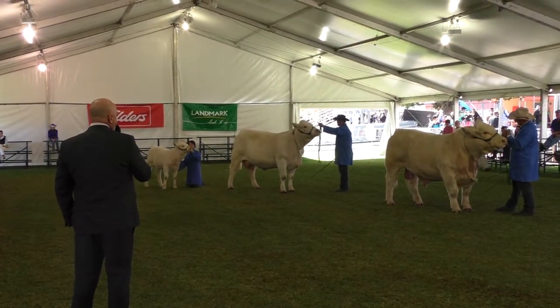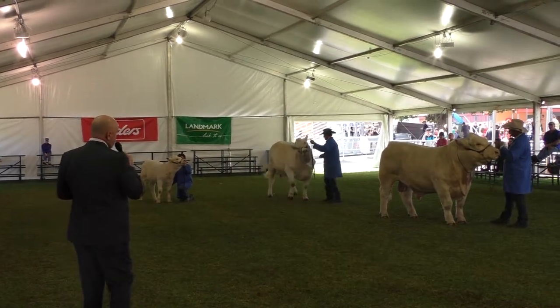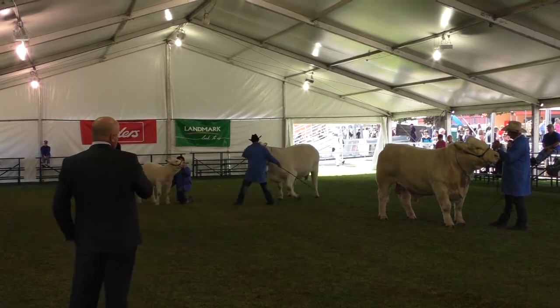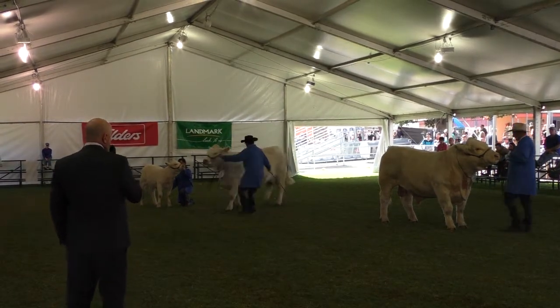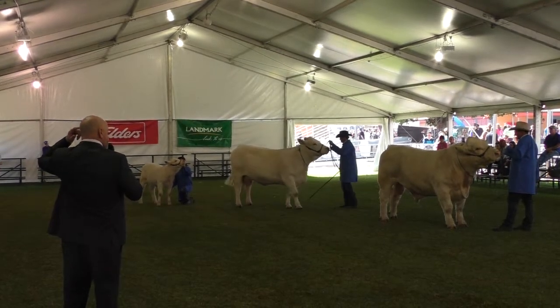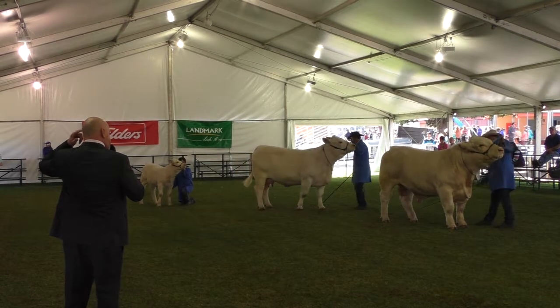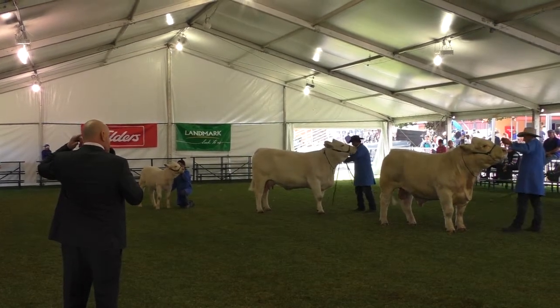Really, this is a very subjective class. In the old days, we would have said that bulls and sires can have more influence. But we can say the cow can have just as much influence. And it comes down to what the breed is going to choose to make of these animals. It really is a very difficult decision because we've got two outstanding exhibits here. Today, the supreme exhibit will be the female.